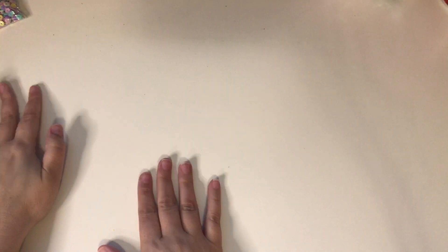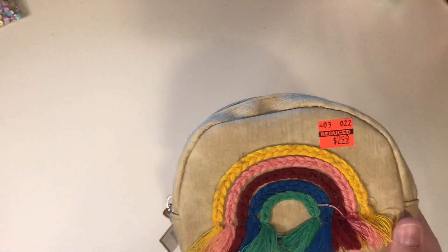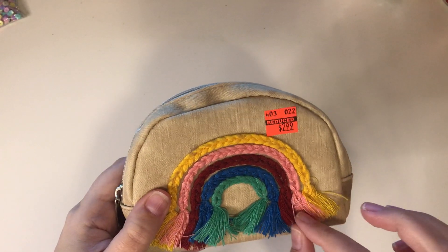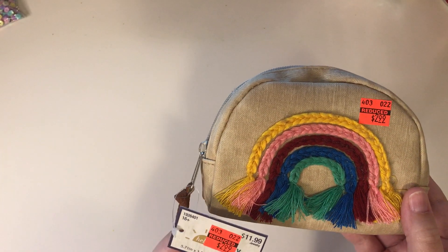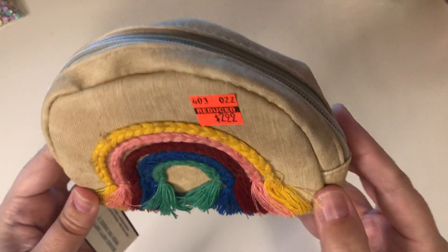So those are the sequins I got, and then I think the rest of the stuff was all clearance stuff. The little pouch that I got was this rainbow pouch. Isn't that so cute? The fringe is a little messy, I'll have to fix that. But it was only $2.99 — it was $11.99 and then reduced to $2.99. I thought that was really pretty.